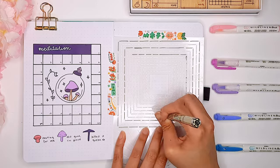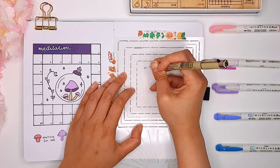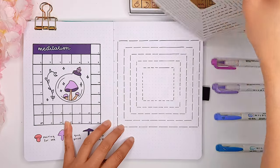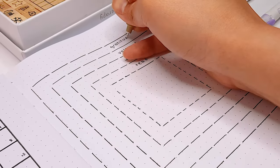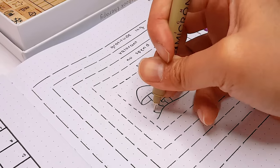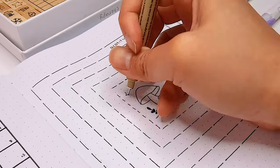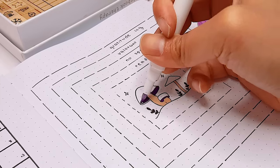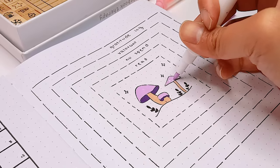The stencil I decided to choose for this habit tracker spread is a square one. I really like it because I think it's super unique and it goes really well with the meditation tracker on the other page. Because I didn't have that many habits to track this month, I decided to skip every other line of the stencil and just draw in every other line. I also really like that there's a little space in the middle, so I drew a little bit of mushrooms there, which also adds a little pop of color to the habit tracker spread.